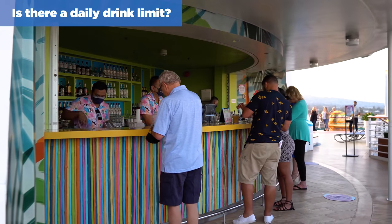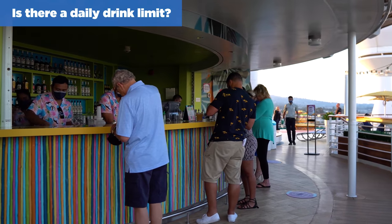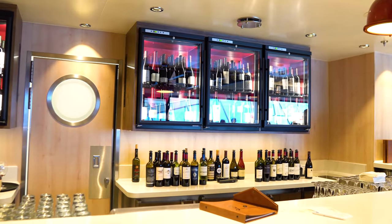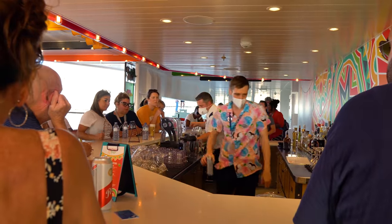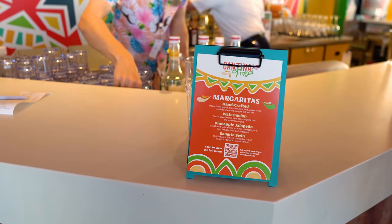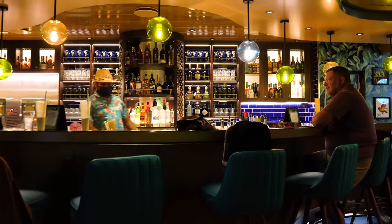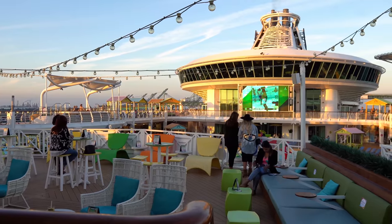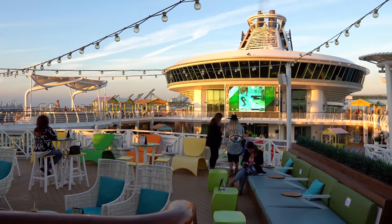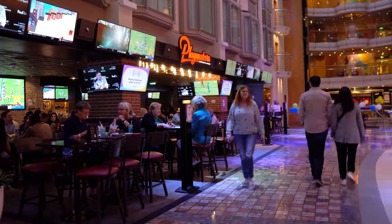There are no daily limits to the drink packages — you can get as many drinks as you like, one drink per order per person, and the benefits are only for the person who bought it. Can you order multiple drinks at a time? The answer is no — it's a personal package, so only one beverage per person will be served. Any guest wishing to purchase the alcoholic deluxe beverage package must do so for all guests of legal drinking age in the same stateroom.